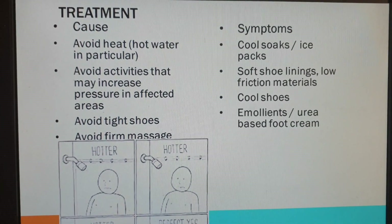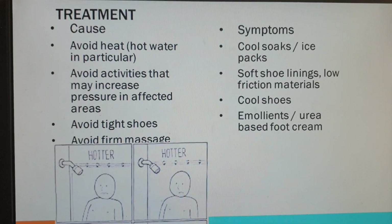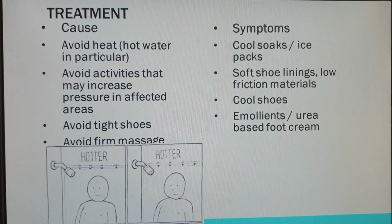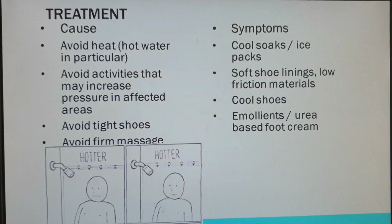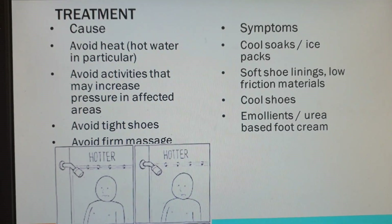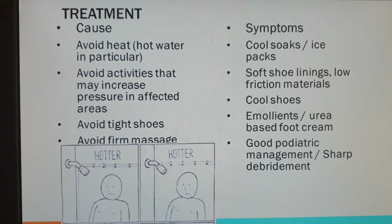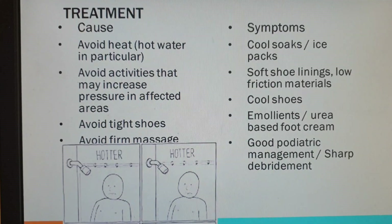Make good use of emollients. If there is callus, you want a urea-based foot cream — but be careful with the concentration of the urea and match it to where you are putting it. Do not put high-dosage urea on thin skin on somebody with this condition, as you will exacerbate the problem. A good emollient to keep the skin moist and supple has good evidence for helping with symptoms. Good podiatric management and sharp debridement are also recommended.